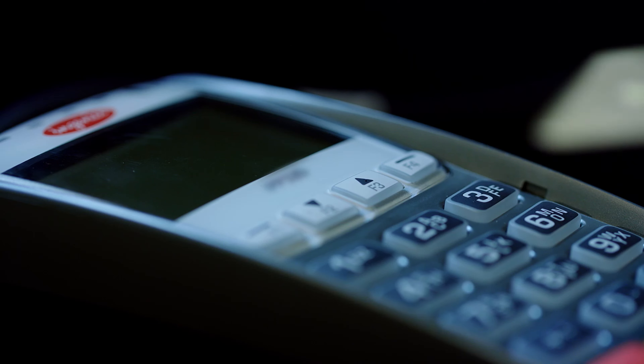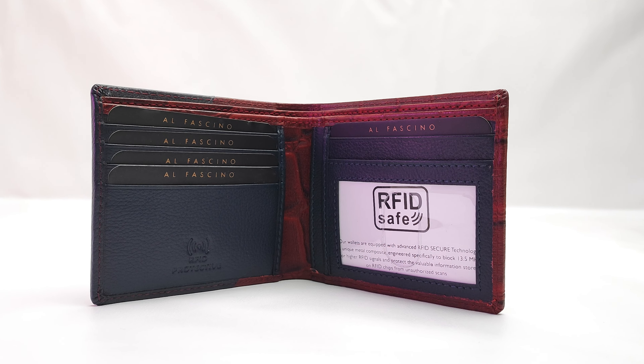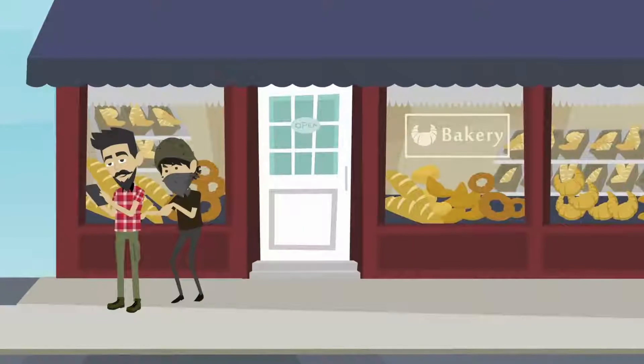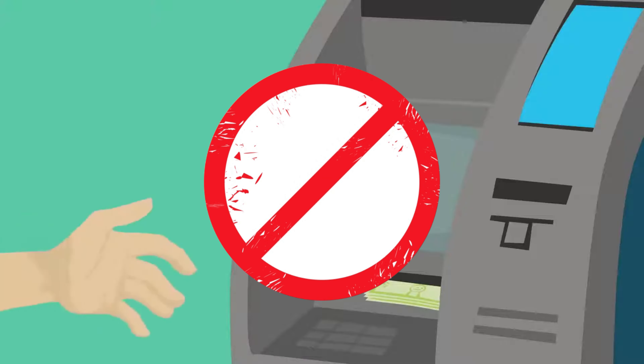The next product is a wallet with an RFID blocker. This particular product is in the tech gadgets category. It will block tap-and-pay transactions — my ATM card is in this wallet and it will block any unwanted tap-and-pay transactions. For example, if someone comes near my back pocket with a reader, it will block all these transactions. This product costs 699 rupees.